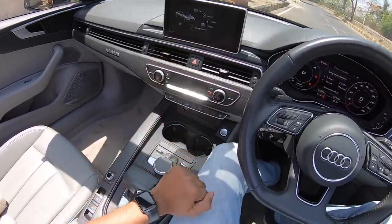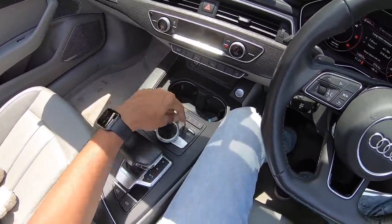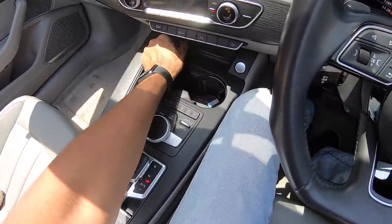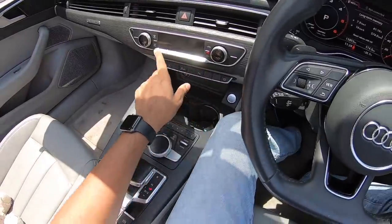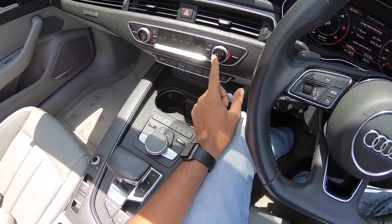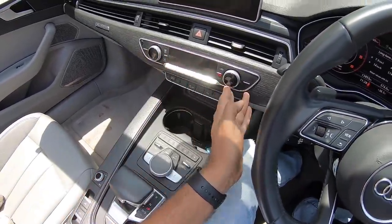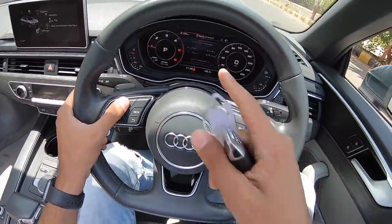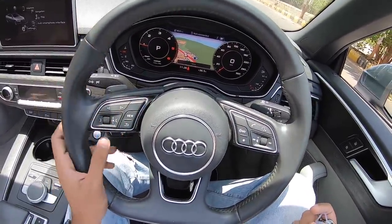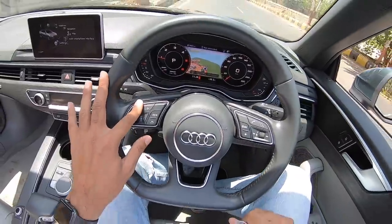The multimedia infotainment system is controlled by a rotary dial. There's a numeric pad for input — one through eight. It gets navigation, radio, and media. The engine start button and another 12-volt socket are nearby. Premium quality material throughout — the switches look and feel really nice. The temperature display is beautifully integrated. This is one of the best virtual cockpit systems on the market right now, with a complete map view and beautiful dials.